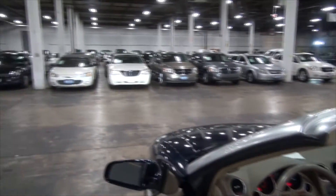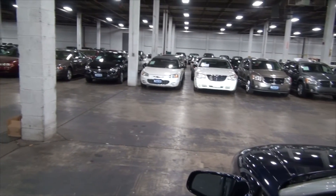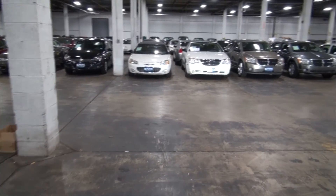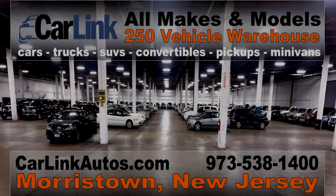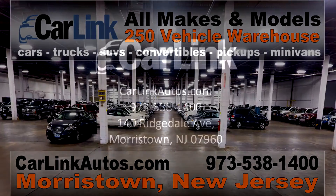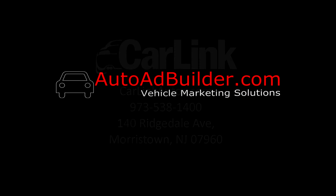If you need more help, give us a call here at CarLink. All the convertibles and other convertibles are available. Check out everything that we have online at CarLinkAutos.com. Check out everything that we have on the other side. See you next time. Bye.